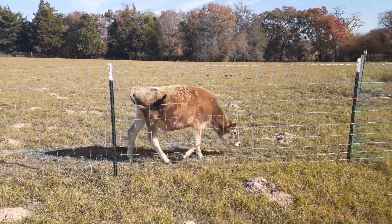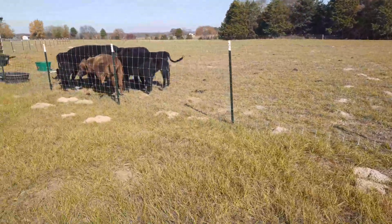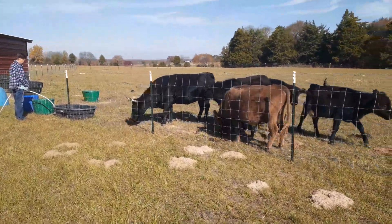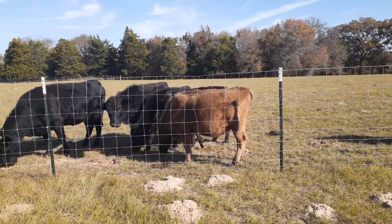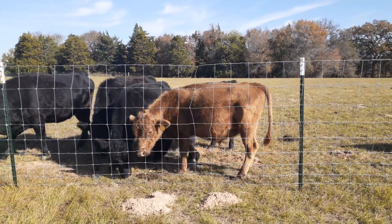Teddy — we took him down and had him steered so he wouldn't get a hold of any of the heifers or kick you with the horns. Trying to keep the Dexters pure. Looking forward to when they're all mature enough to breed.